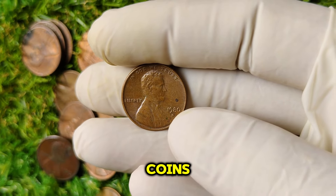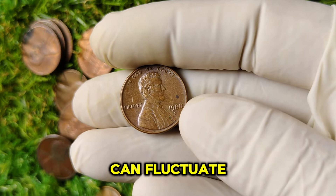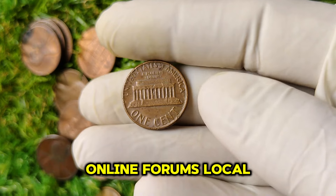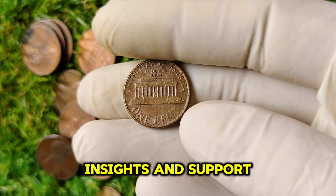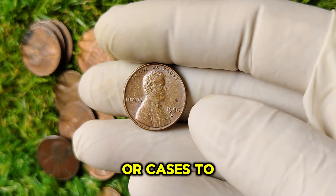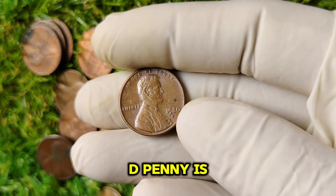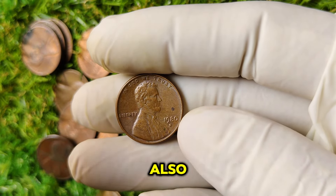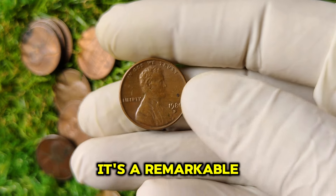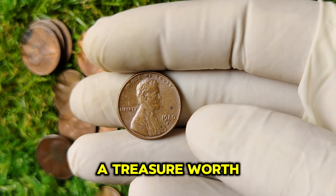For collectors looking to invest in coins, here are a few tips. Do your research — stay informed about market trends and prices, as the coin market can fluctuate. Join a community — connect with fellow collectors through online forums, local coin clubs, and social media groups for valuable insights. Protect your investment — store your coins in protective holders or cases to keep them safe from scratches, moisture, and air exposure. Diversify your collection — while the 1980 D penny is a fantastic investment, consider exploring other coins that might also appreciate in value.